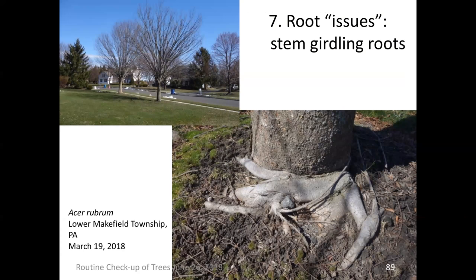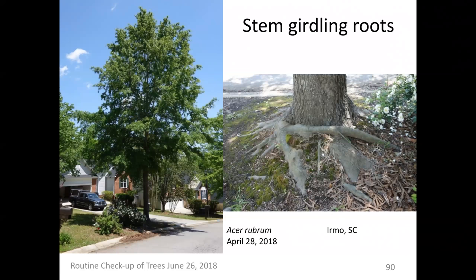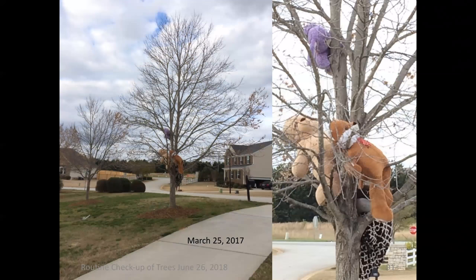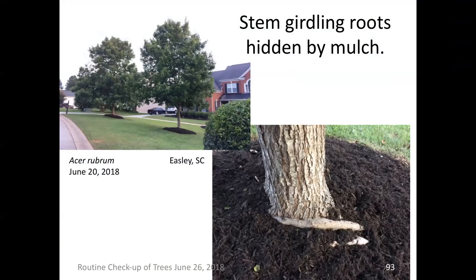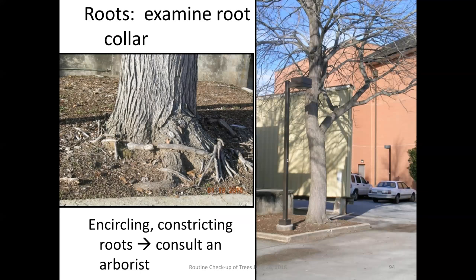Right next door to me, children play around these Acer rubrums — red maples. When I looked at the base of these trees, I saw girdling roots. A root collar excavation is needed, and a decision must be made about whether those roots need to be severed. Sadly, I spoke to my neighbor about this; she ended up speaking to a landscaper who said no problem and covered the problem with mulch. I think there could be a potential failure with these red maples. There are situations where stem girdling roots can be chiseled out, but you have to be very careful about the integrity of those roots relative to the entire root system.